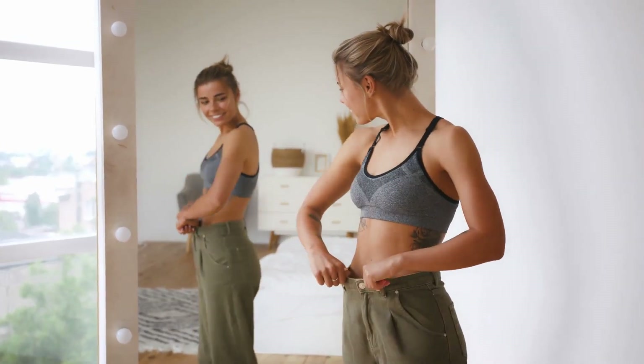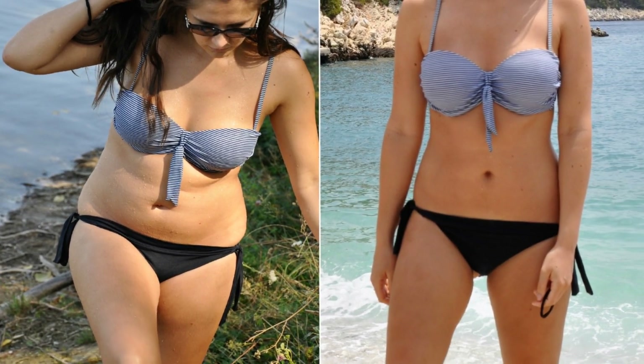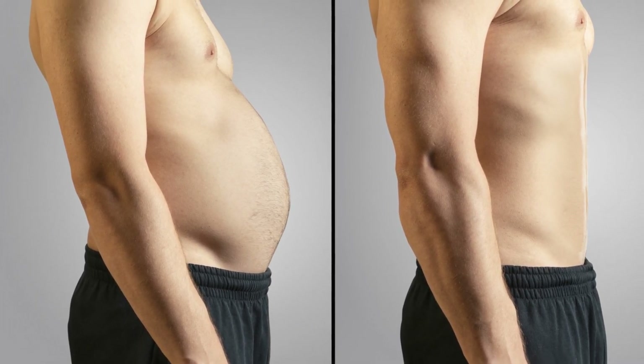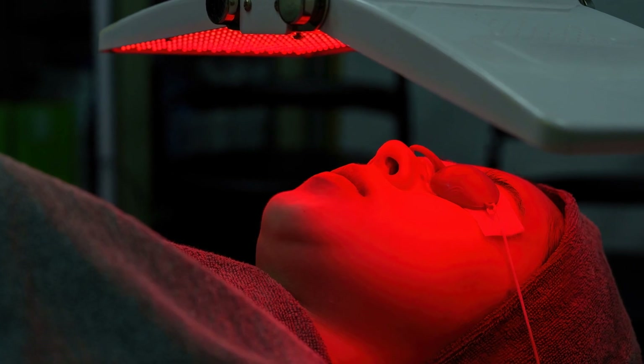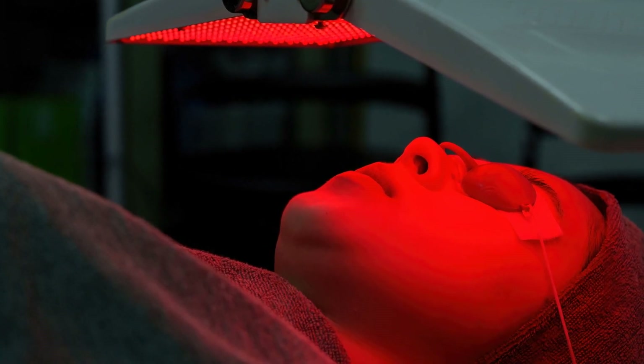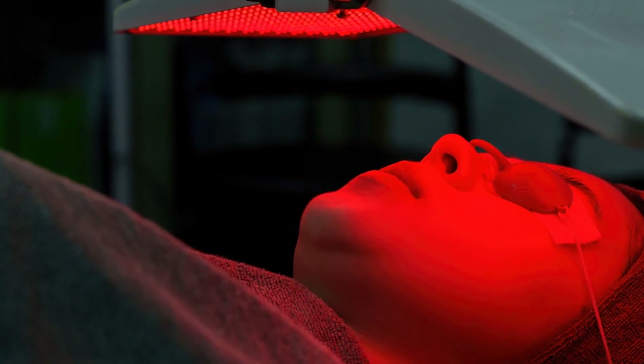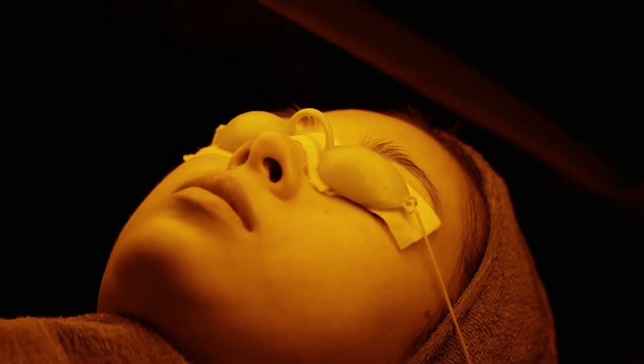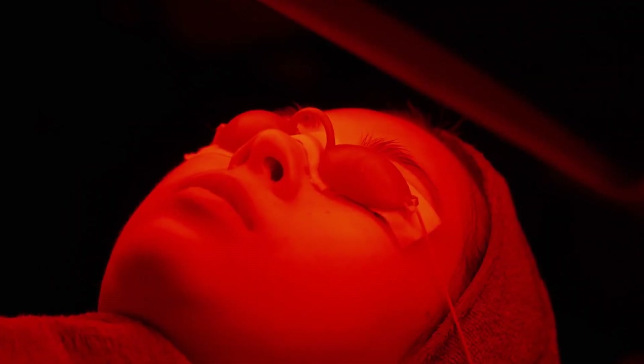One of these functions is fat loss. The energy boost helps the body metabolize fat more efficiently, leading to a reduction in fat cells. Simultaneously, red light therapy also promotes collagen production, which leads to tighter, firmer skin. The best part? It's a non-invasive, painless procedure with almost no side effects.